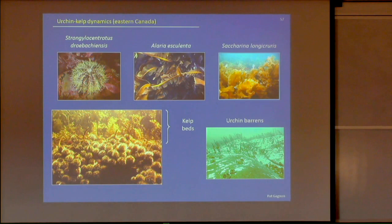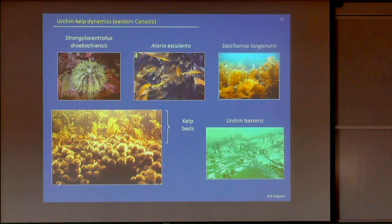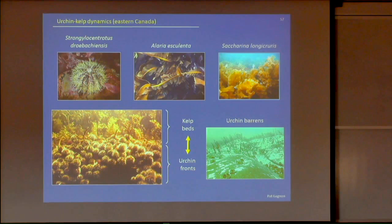Once the urchin front has advanced over the kelp, what we find in its wake is called an urchin barren. In urchin barrens we find lots of kelp stipes but not much blade left, virtually no fleshy seaweed can grow there, and we find lots of crustose coralline algae — the white patches — with the rest being bare rock. That state persists as long as urchin density is maintained above a minimum. We see a cycle of alternation between kelp bed and urchin barren states, ranging from two to ten years depending on location in eastern Canada.